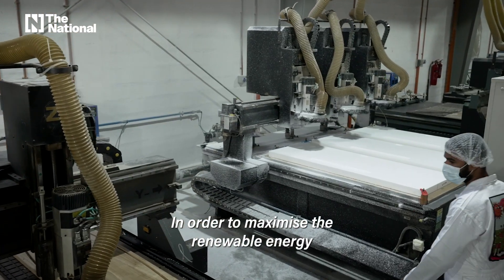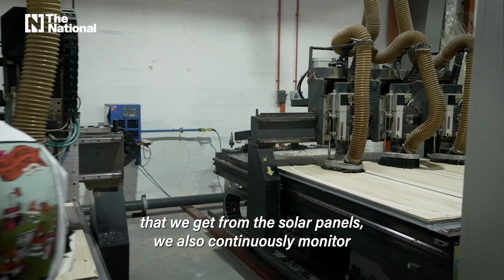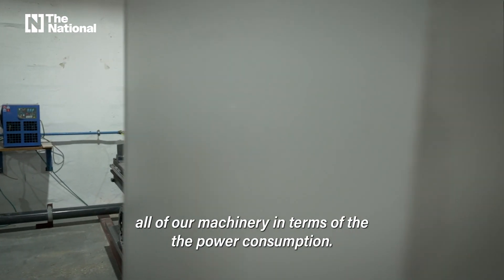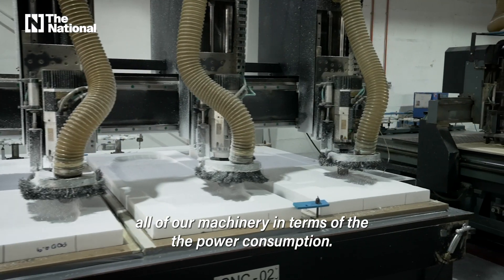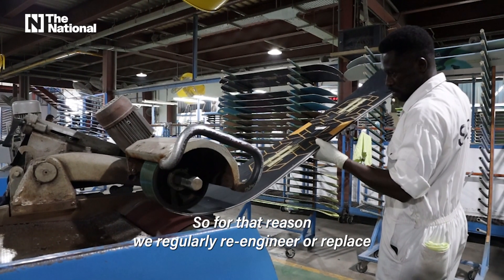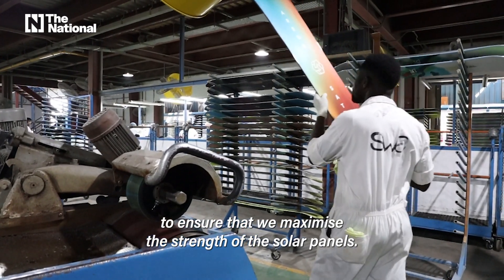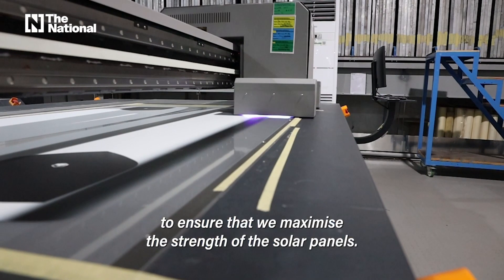In order to maximise the renewable energy that we get from the solar panels, we also continuously monitor all of our machinery in terms of the power consumption. For that reason, we regularly re-engineer or replace machinery with new ones to ensure that we maximise the strength of the solar panels.